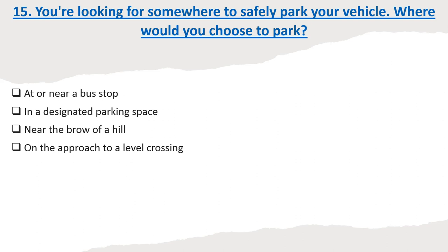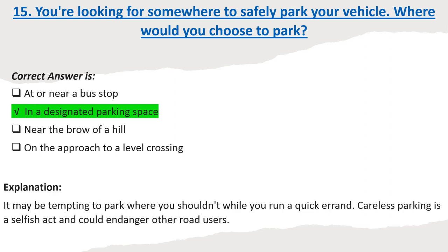Question 15: You're looking for somewhere to safely park your vehicle. Where would you choose to park? Options: At or near a bus stop. In a designated parking space. Near the brow of a hill. On the approach to a level crossing. Correct answer: In a designated parking space. Explanation: It may be tempting to park where you shouldn't while you run a quick errand. Careless parking is a selfish act and could endanger other road users.